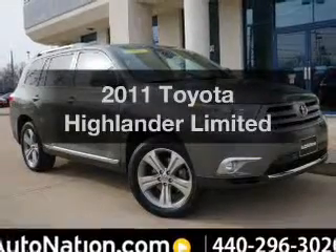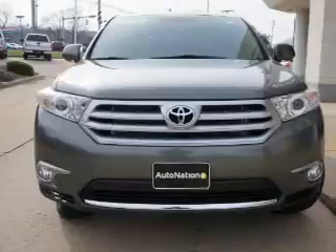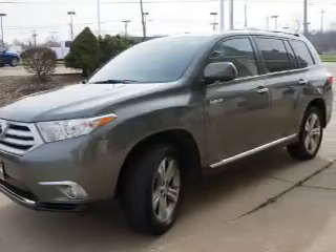Imagine yourself in this 2011 Toyota Highlander — this is the set of wheels you've been looking for. The powertrain includes all-wheel drive with a solid six-cylinder engine that responds smoothly to its five-speed automatic transmission.